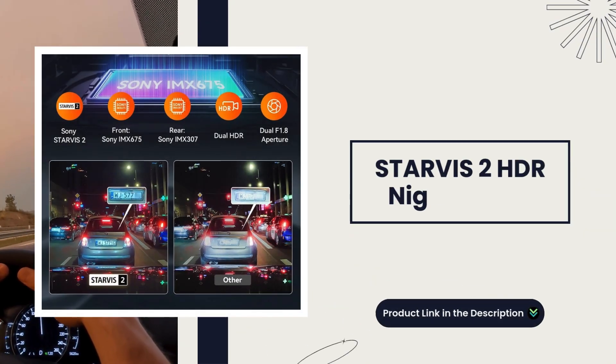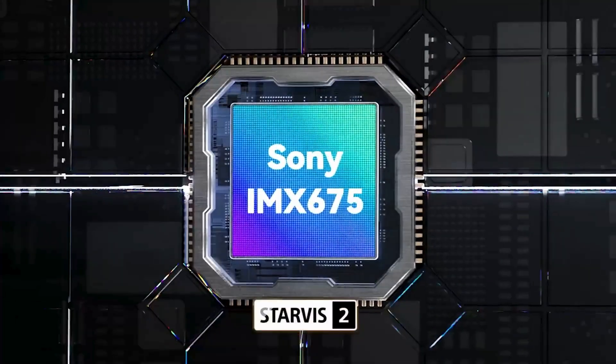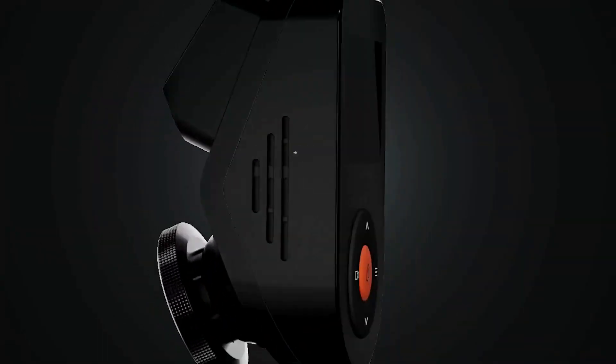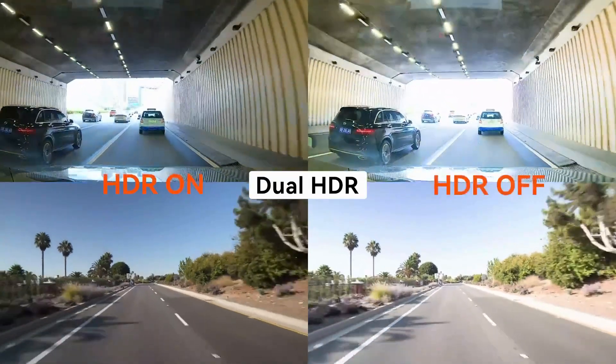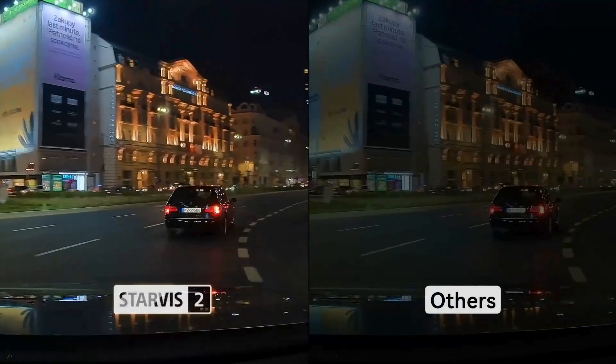Starvis 2 HDR Night Vision. The Starvis 2 HDR Night Vision technology ensures superior visibility and clarity. It's perfect for capturing detailed footage after dark — a true companion for night drives and low-light conditions.